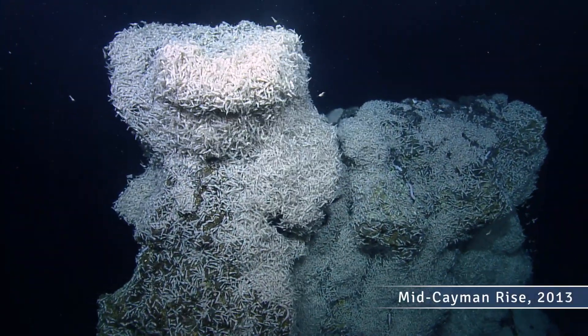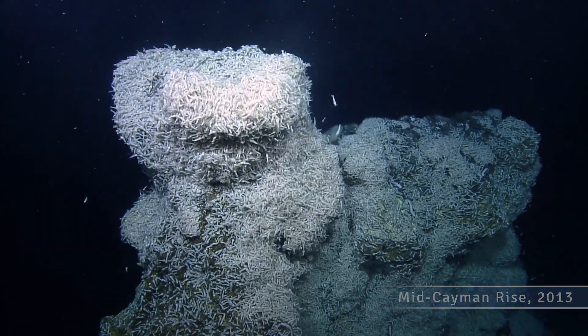This is the Van Dam vent system, pretty much in the central part of the Mid-Cayman Rise.